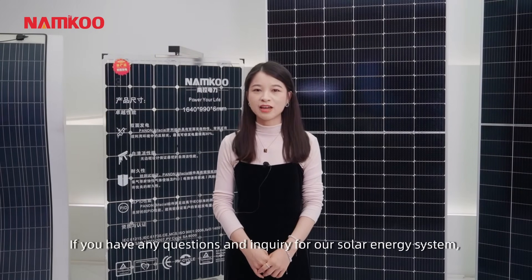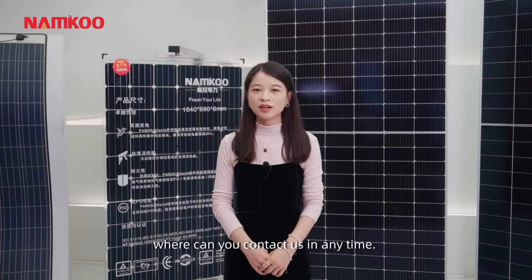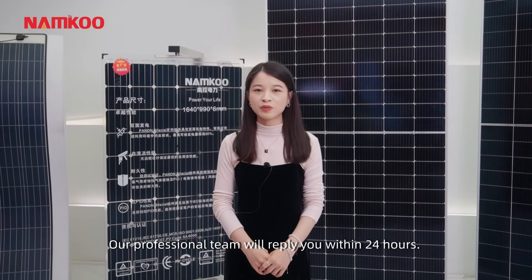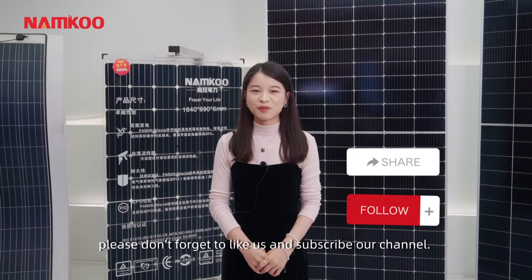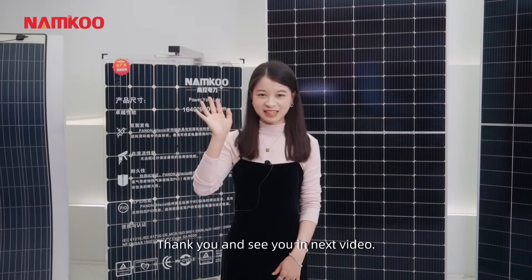If you have any questions or inquiries about our solar energy system, you can contact us at any time. Our professional team will reply to you within 24 hours. And most importantly, please don't forget to like us and subscribe to our channel. Thank you and see you in the next video.